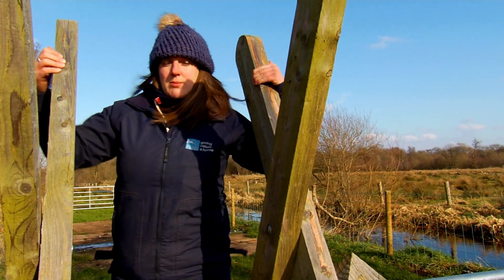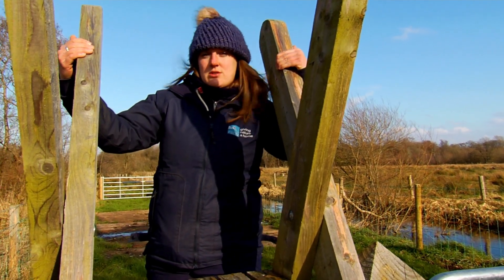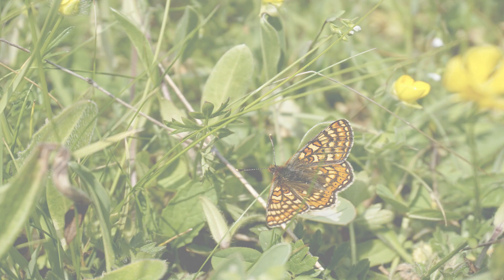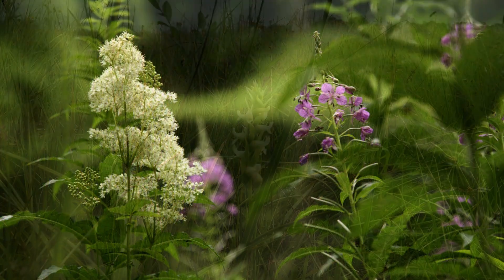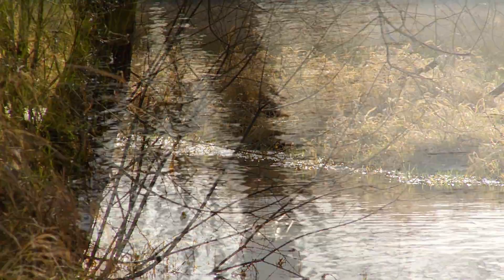We've just arrived at Munchies Moss SAC, which is just over two miles from Portmore Loch Nature Reserve. Here we're managing for marsh fritillary, Irish damselfly and a number of important plants. RSPB have managed Munchies Moss now for four years through a European funding programme called Interreg, which is supported by the SEUPB.